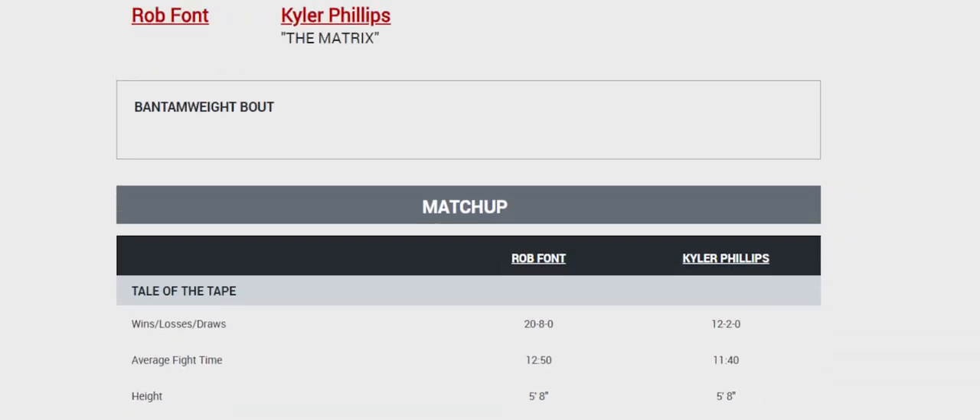I really like Kyler Phillips because of the output, the accuracy, and the power he tends to have with his straight punches. I just really see Kyler Phillips catching Rob Font on the end of a kick or a straight — I see Kyler Phillips finishing Rob Font. As always, let me know who you're picking and I'll see you in the next one.